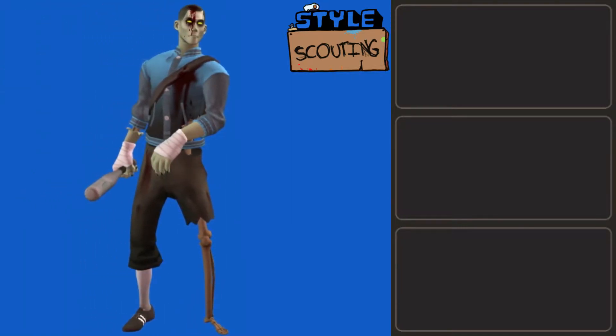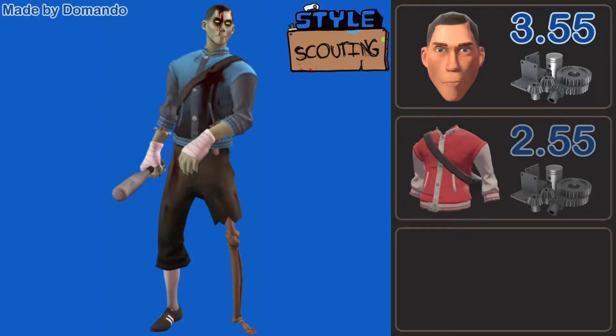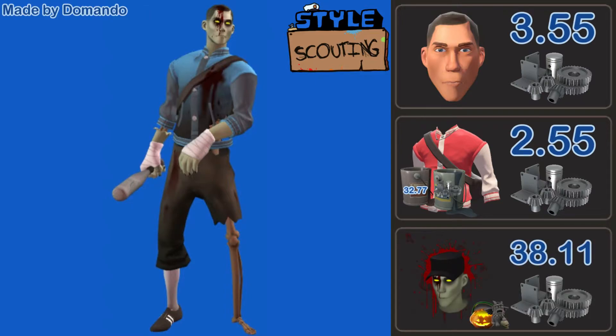Our second Scout loadout was made by Domando. This is a very fashionable zombie rocking the Baseball Bill's Sports Shine with the Big Man on Campus painted Operator's Overalls, alongside the Voodoo Cursed Scout Soul. This is a really nice Halloween Scout loadout — I think it is super eerie. I especially like the use of the paint on the Big Man on Campus to give it that moldy, gross kind of feel. It just feels like it's been sitting out in the rain for a month — it looks like the average Goodwill jacket. Scout is pretty hard to tie Halloween sets together with, but this came out really nice. It's only going to be 1 key and 30 refined metal, and that's assuming you buy a Scout Soul instead of transmuting — so it could end up being a lot cheaper.